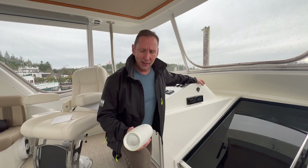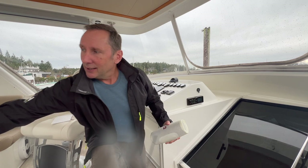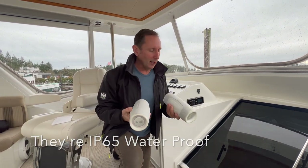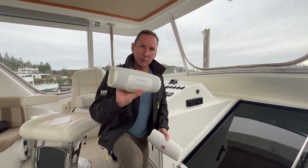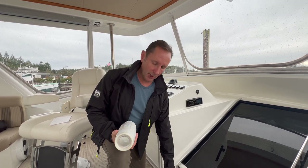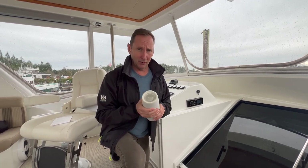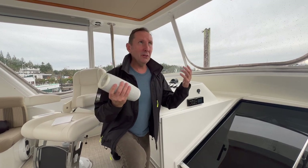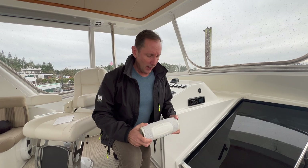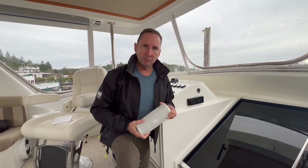We've got a Fusion stereo pre-installed in the boat, but if I had to do it again I would just get a bunch of JBL Bluetooth speakers — you can connect multiple together. They're Bluetooth, have a built-in charge so you can charge your phone, and when they become obsolete you just get new ones without drilling holes in the boat. If I was speccing out a new boat, I'd just go Bluetooth speakers.